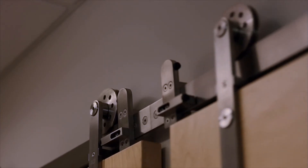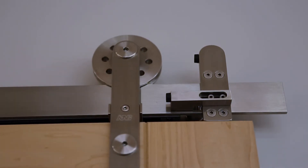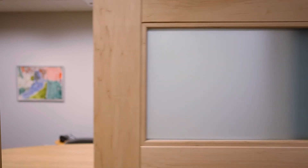The catch-and-close system has the unique ability to safeguard the door and hardware from wear and tear. The system eliminates slamming, protecting the user, the door, and the door frame.